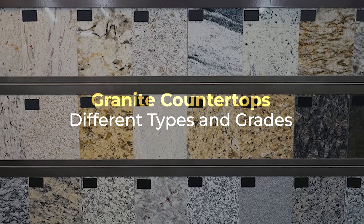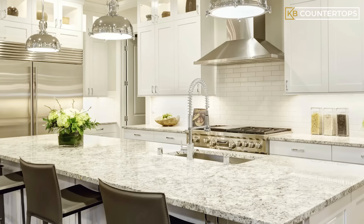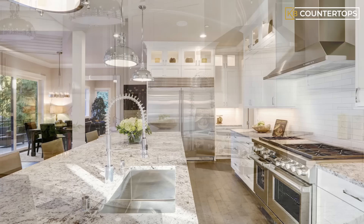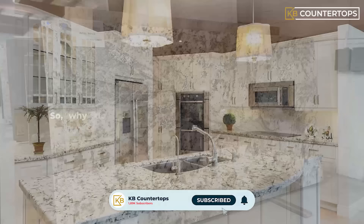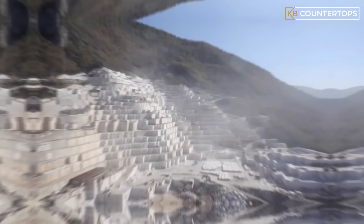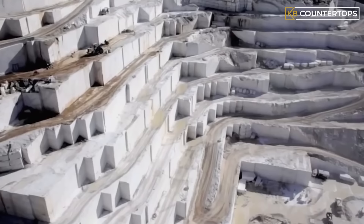Granite countertops — different types and grades. Ever wondered why granite has different grades and prices when used commonly in countertops of residential and commercial buildings? Especially when it comes to redesigning large home spaces like kitchens, offices, and bathrooms. Granite can be an affordable option, but depending on your choice of granite, it can get expensive. So why do we use this marvel of a stone so often in countertops? To understand why people prefer granite countertops, you need to understand what granite is, where it is derived from, and its properties and characteristics.